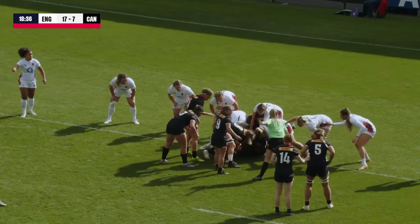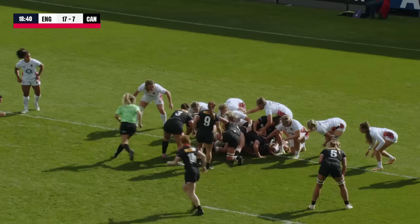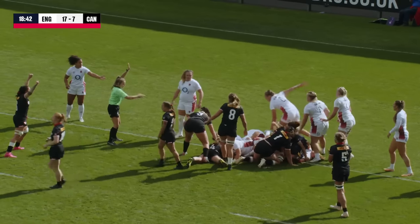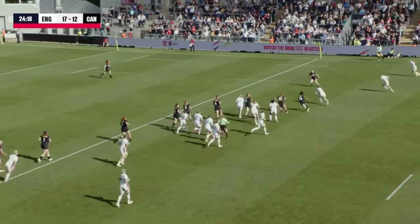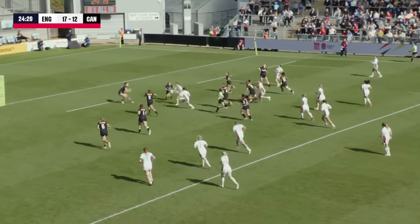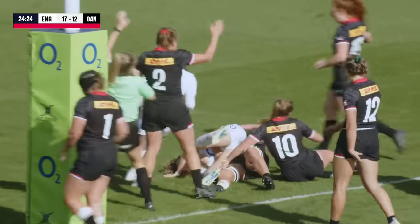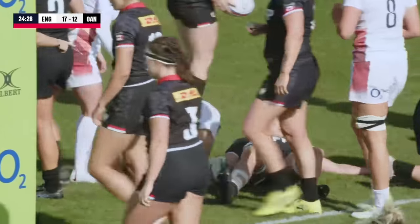Now another advantage, and England will need to be careful in this area. De Goody having a look for it, going to the left — try scored! Kept alive, oh that's superb hands from backs and forwards alike, Allcroft setting England on their way. And then it's Kildun, still going — Ellie Kildun — a sensational score.